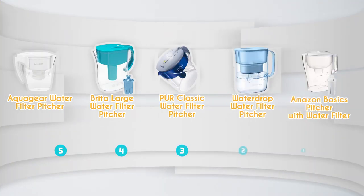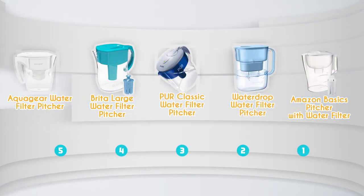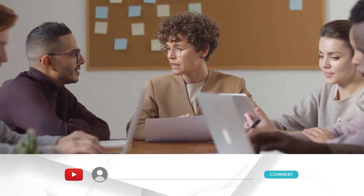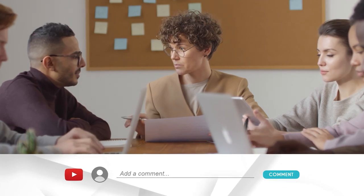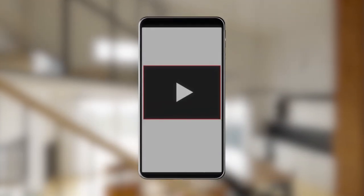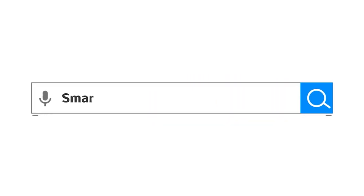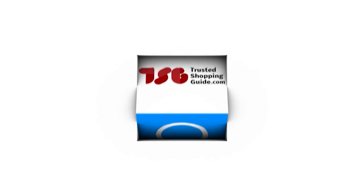And there you have it folks, our best water filter pitchers which got our team at TrustedShoppingGuy.com excited this year. If you have any contenders for our next water filter pitcher roundup that you would like our team to test, do drop them in the comments section below and we'll be sure to assess them for our next update. If you like this video and it helps you in any way, please do give it a like and hit the subscribe button so that we can stay connected and updated with all of our research into everything that makes our kitchens great. We look forward to seeing you at TrustedShoppingGuy.com again soon.